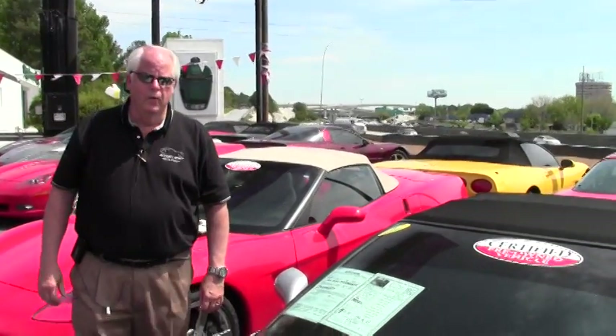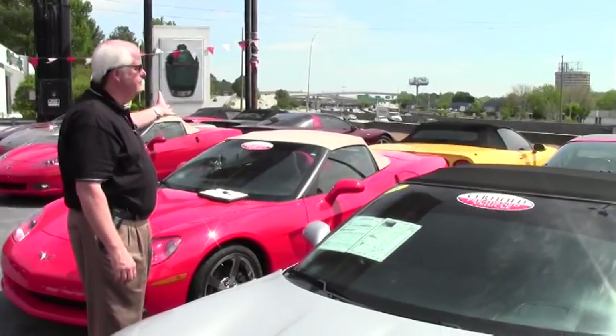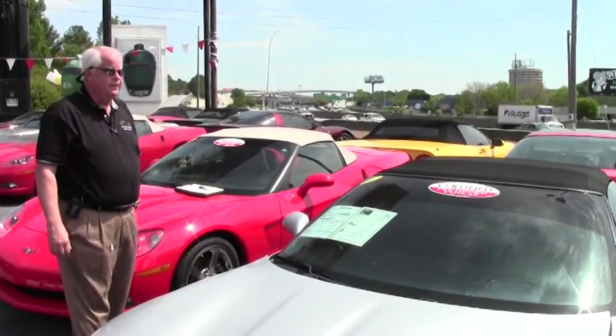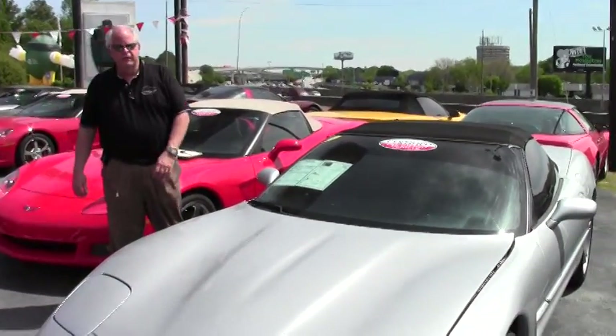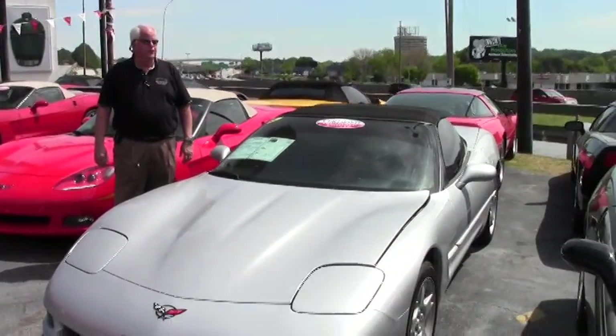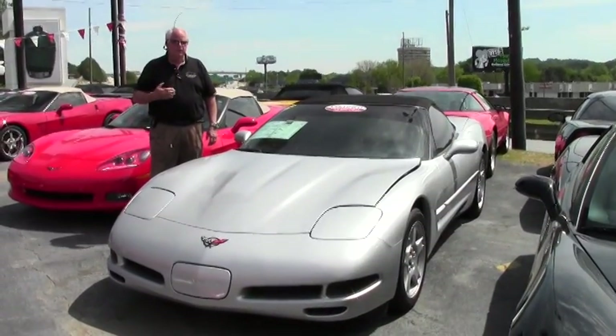Good afternoon and welcome to BioVet. As you can see in the background, we are at the intersection of I-285 and I-85 at exit 94, Shanley Tucker and Mercer University Avenue exit. My name is Rick Engel.